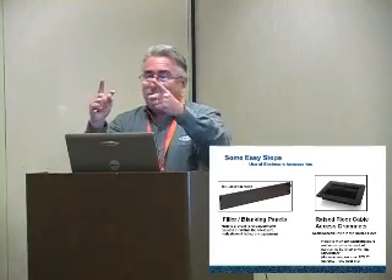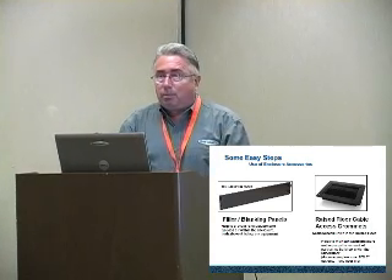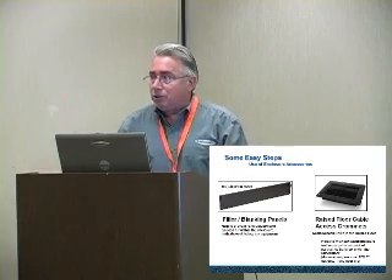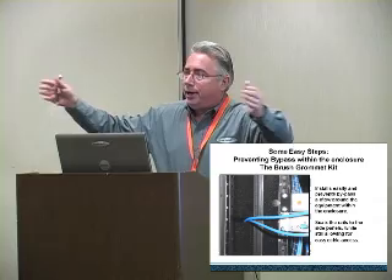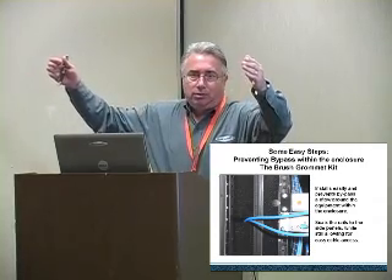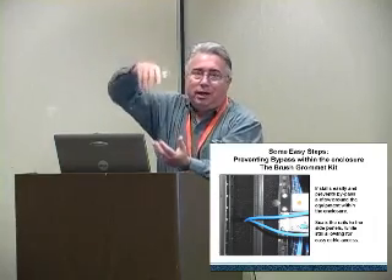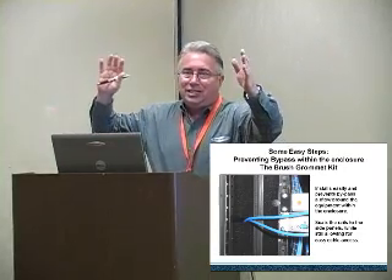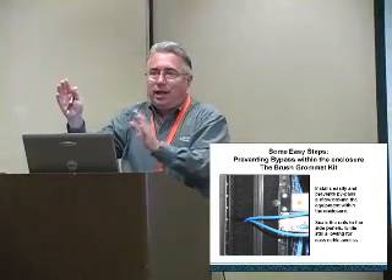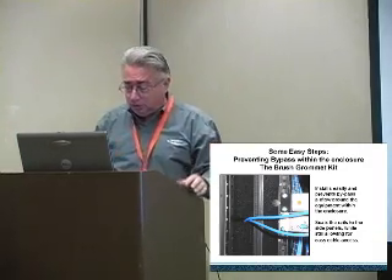Nine 8-by-8-inch openings in your floor — which isn't very big — equals one floor tile in terms of airflow loss, which is significant. You know how much cold air rushes out when a floor tile is left open. Another solution is a brushed grommet on the side, particularly as enclosures get wider. Networking enclosures with servers can be 30 inches wide or more. With blanking panels we've managed to contain cold air in the front, but the sides also need to be addressed. A brushed grommet kit contains cold air in the front and forces it through the servers instead of allowing air leaks.